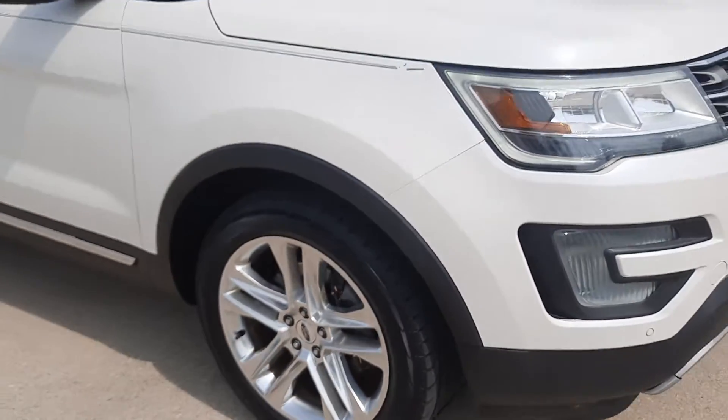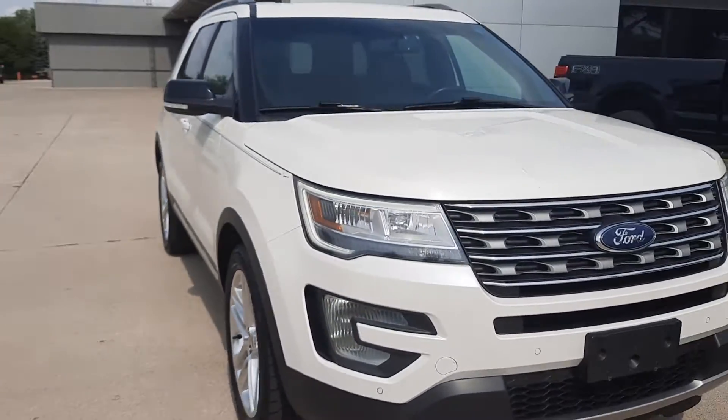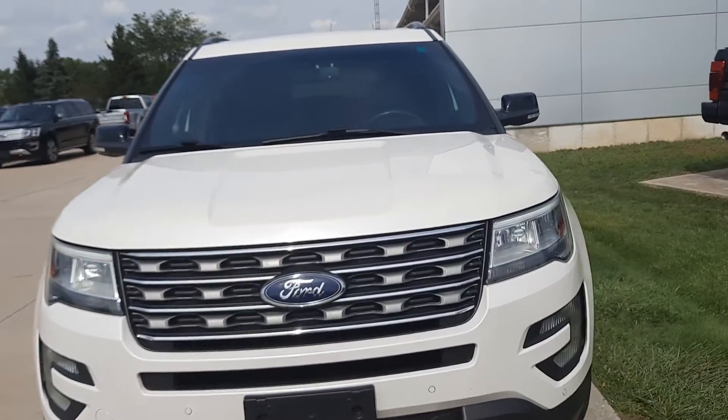Tires look good all the way around. I'm going to go check out the inside.